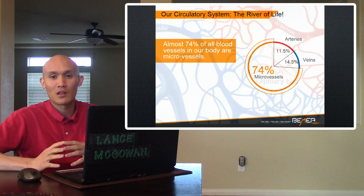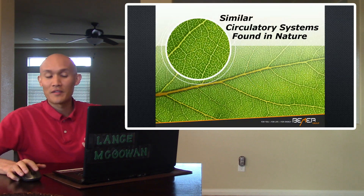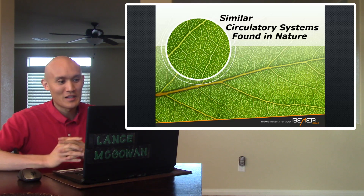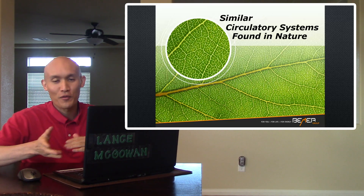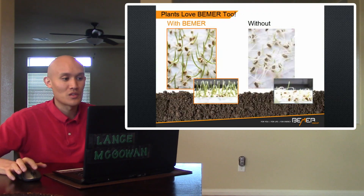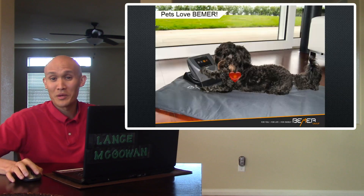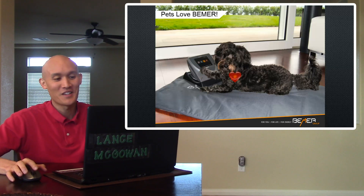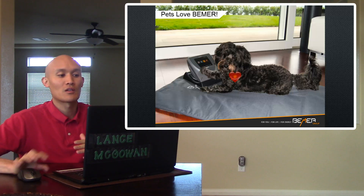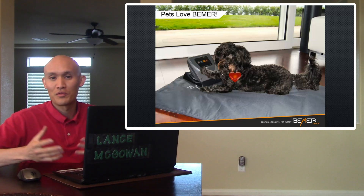These micro vessels not only make up a large portion of the rivers of life in our body, but they're the most important to focus on. Our anatomy follows this, very similar to the circulatory systems found in nature — like a leaf with little veins and offshoots, like highways and off-ramps and back roads. That's basically what's going on at a very cellular level. Plants love Beamer too — the signal technology helps plants grow. Pets love Beamer too, because they have bodies, circulatory systems, and blood that flows, so it's important to help their cardiac function and energy as well.